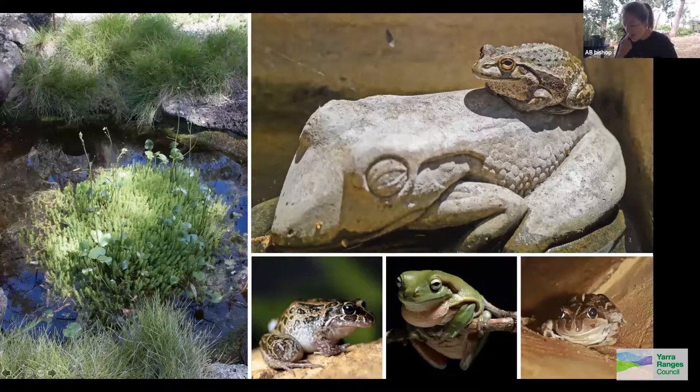Australia has just over 200 frog species — about 240 — with around 10 species we could see in Melbourne gardens, plus some tree frogs from the Sydney area moving south. Yesterday at the nursery I saw one the size of the fingernail on my small finger, showing you don't need giant hollows to make an ecological impact. Small hollows suit frogs and lizards just as effectively as big ones.